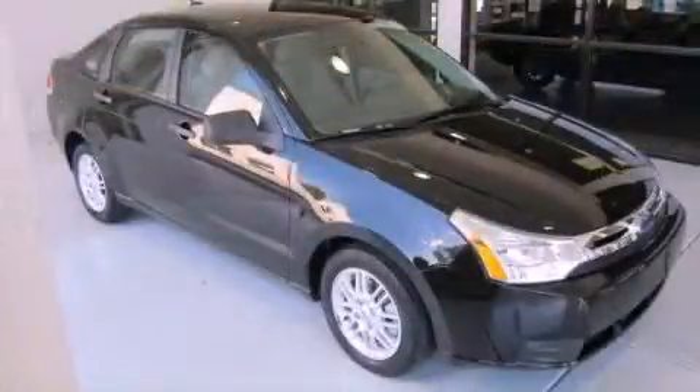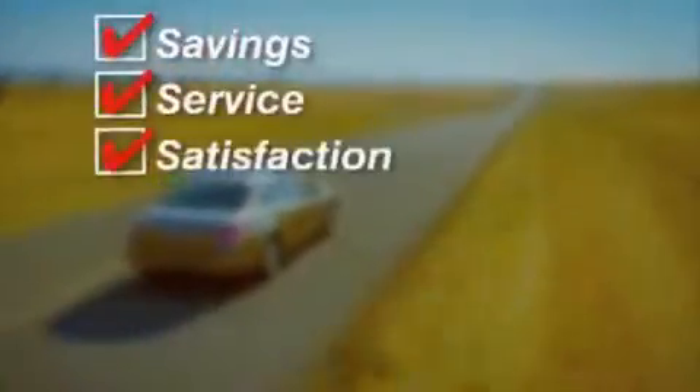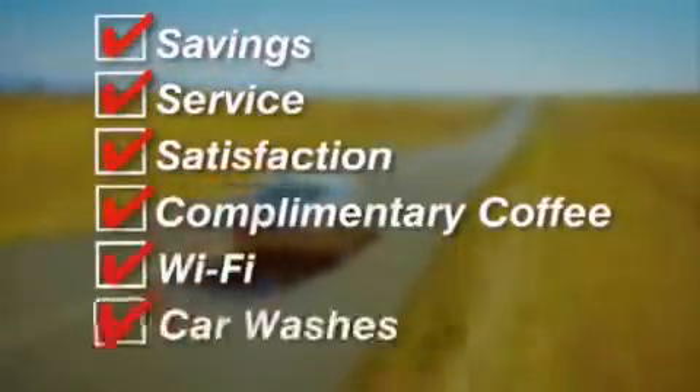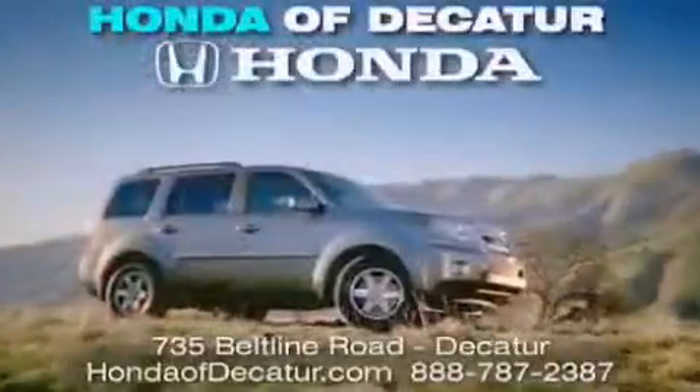Contact us today to arrange your test drive. It's easier at Honda of Decatur — saving service and satisfaction, complimentary coffee, Wi-Fi and car washes. Schedule your test drive today at Honda of Decatur on the Beltline. It's easier here.